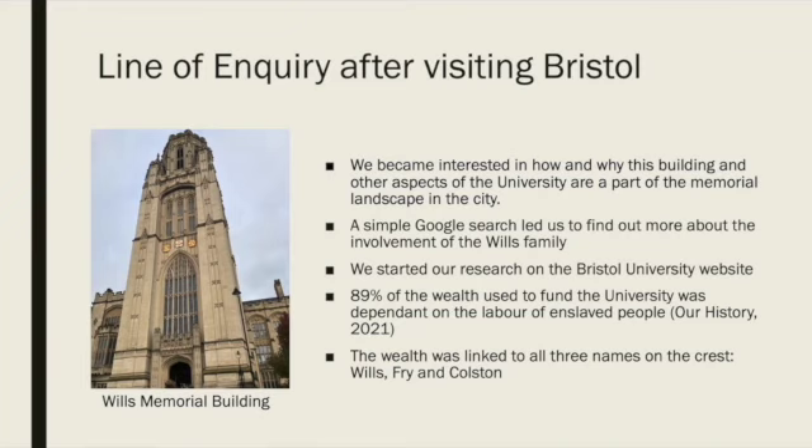After visiting the Wills Memorial Building in Bristol, we became interested in how and why this building and other aspects of the university are involved in the memorial landscape in the city. We found out that the Wills family were extremely prominent in the city and must have had a significant involvement in the university. We decided that the best place to start our research was on the Bristol University website. The one figure that immediately stood out to us was that 89% of the wealth used to found the university was dependent on the labour of enslaved people. This search also led us to find out that the enslaved labour from which the profits came were linked to all three names represented on the university crest: Wills, Fry, and Colston.